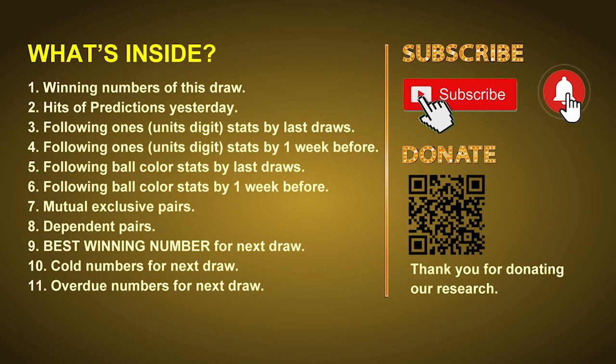Good afternoon, my friends. Welcome to UK 49's Lunchtime Club, where we share statistics and probability of UK 49's lunchtime winning numbers and maybe give you some inspiration for numbers of the next draw. Please like, share and subscribe to our channel. In this video, we will tell you the draw result today, review hits of predictions we made yesterday, then do some math to find out the best ball color, best winning numbers, mutual exclusive pairs, dependent pairs, cold numbers, and overdue numbers for next draw.